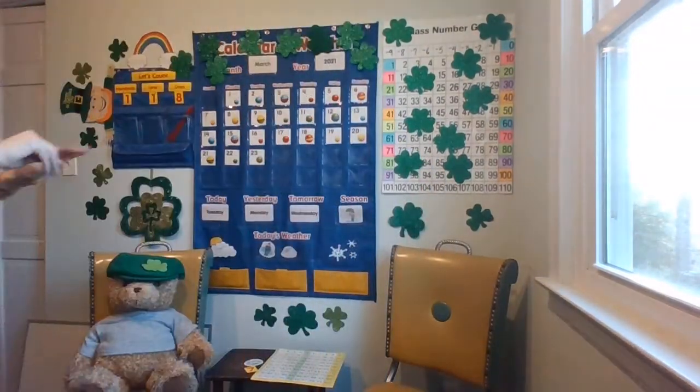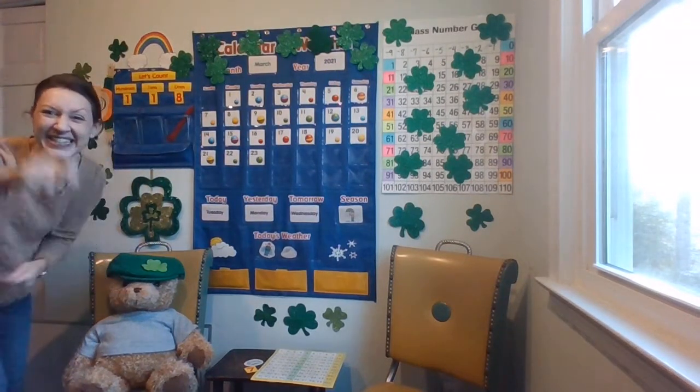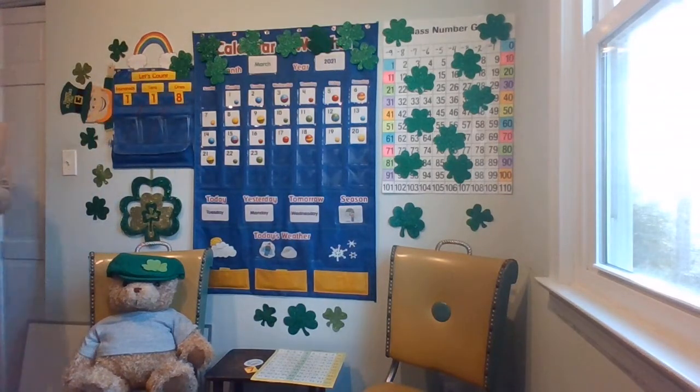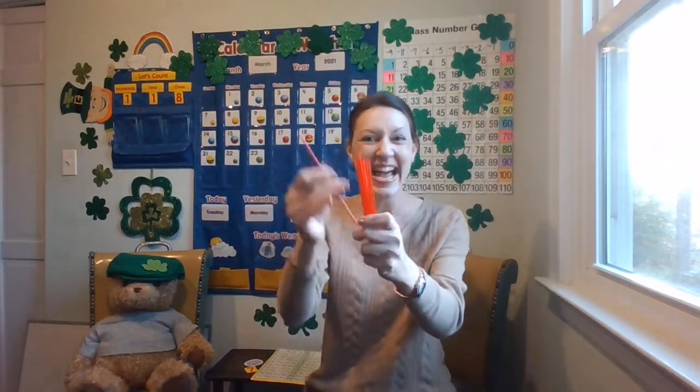Let's add one counting rod to the ones pocket and start with our 100. How many hundreds? 100. Keep the 100 in your brain and let's put the 100 back and get the 110. You got the 100 — 110. Let's get our eight ones. You have 110 in your brain. 111, 112, 113, 114, 115, 116, 117, 118.